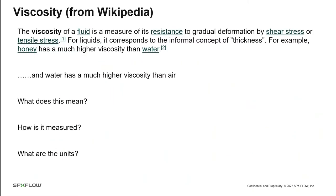Let's talk about viscosity. The viscosity of a fluid is a measure of resistance of the fluid to gradual deformation by shear stress or tensile stress. For liquids, it corresponds to the informal concept of thickness. For example, honey has a much higher viscosity than water, and water has a much higher viscosity than air.